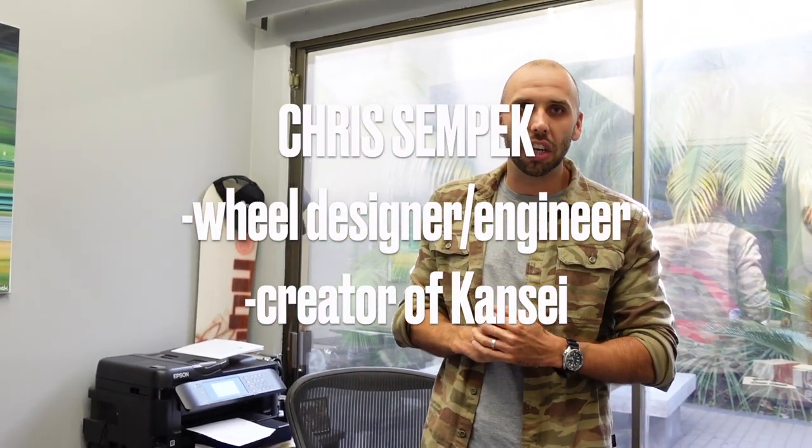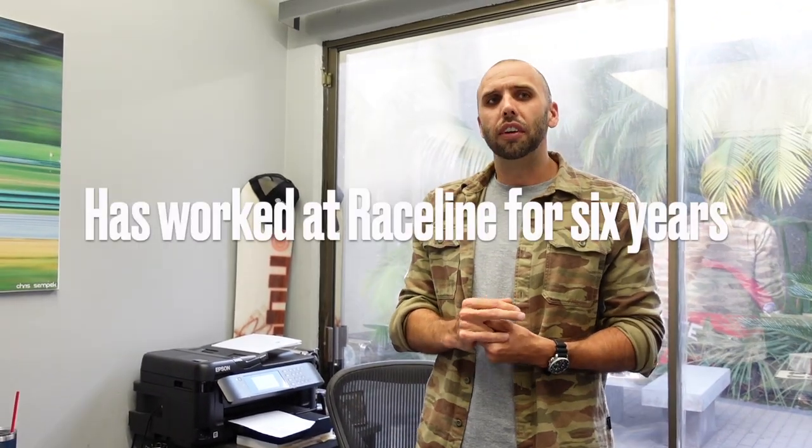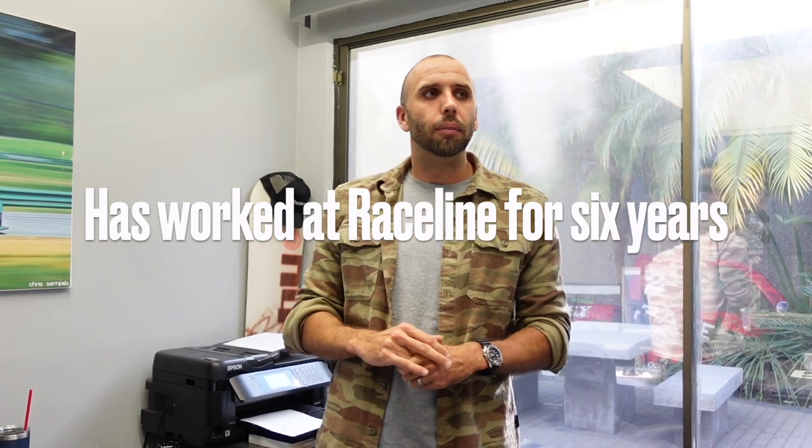I am a wheel designer and engineer by trade. I've been designing wheels for about 10 or 11 years now. I started off as a freelance wheel designer and then found my way through a few different companies. I'm from the East Coast, and now I'm out here on the West Coast. I found my way here to Raceline, which is Kanzai's parent company, and I've been working here for six years, designing and engineering a lot of wheels across the product portfolio underneath Raceline.